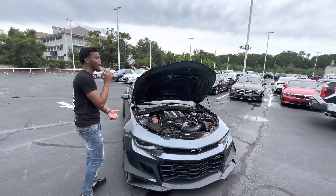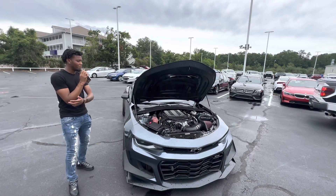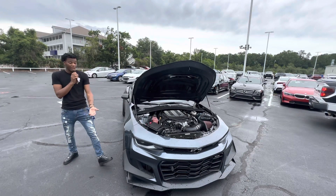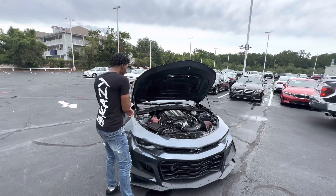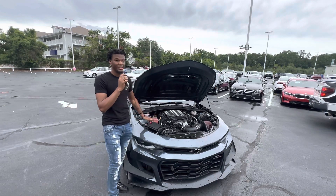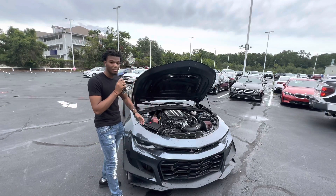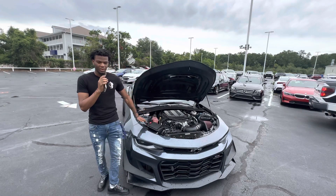How much horsepower is this thing pushing? The headers on this car are big — I'm going to show you how they look. I've never seen headers this big before. This car is pushing at least 750 to 800 wheel horsepower. With all these mods, I'm telling you guys, at least 750 to 800 to the wheel.